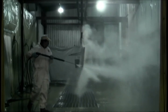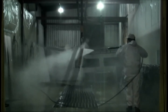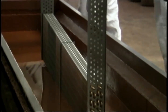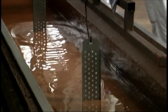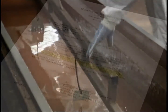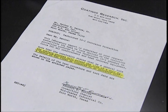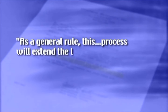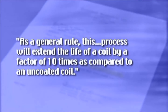The Technicoat multi-step factory-applied system is proven to be the ultimate in corrosion protection against salt air atmospheres, as well as many other destructive environments, with no measurable loss in efficiency of the coil. Coating Research Inc. of Fort Worth, Texas reveals the results of extensive testing: as a general rule, this process will extend the life of a coil by a factor of ten times compared to an uncoated coil.